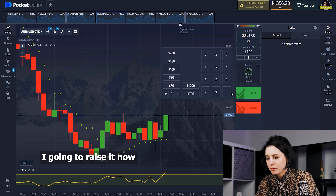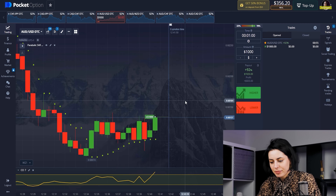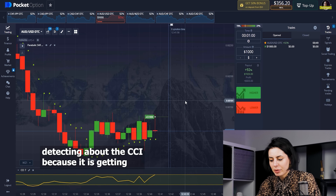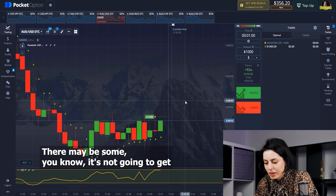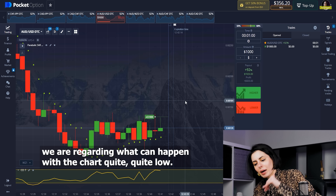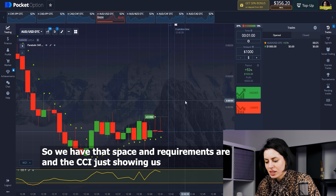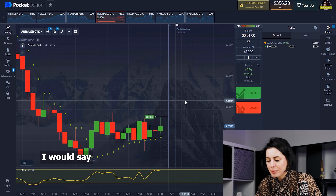Look at the CCI and the Parabolic SAR. Here's the only risk I'm detecting — the CCI is getting a little bit higher in its own chart, and when it's that high, it can't go endlessly up. But looking at the price chart, we are actually at quite a low position relative to what's been happening. So we have that space, and both the Parabolic SAR and CCI are showing an upward tendency.